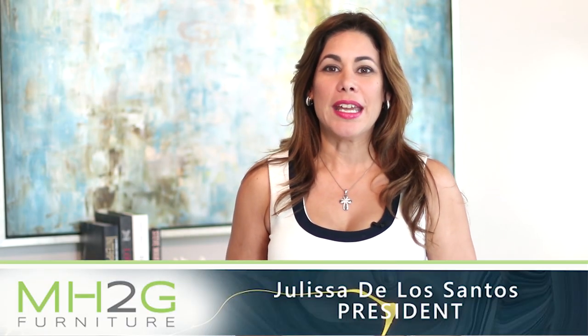Hi, I am Yulisa de los Santos, President and Interior Designer at MH2G Furniture. Today, I will introduce you to one of our most iconic pieces, the Seedbell Chair.